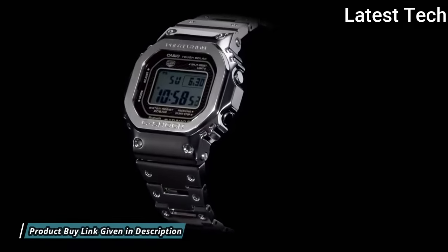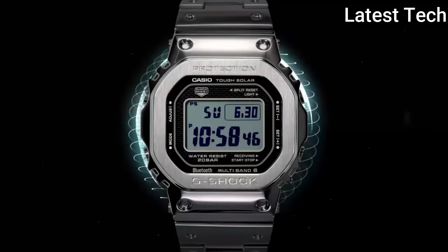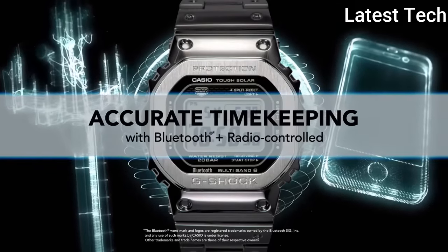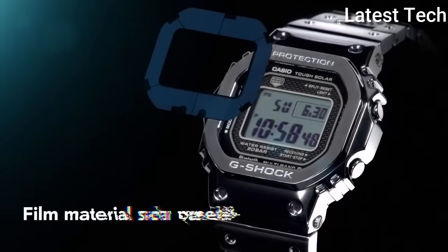The following features are equipped: radio controlled, Bluetooth, world time, chronograph, countdown timer, alarm, perpetual calendar, date, day, and month.